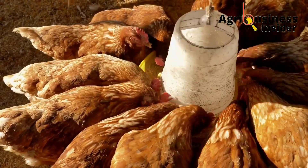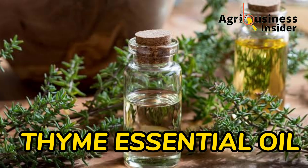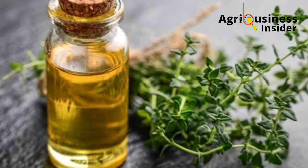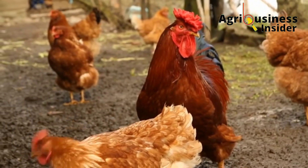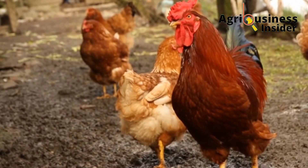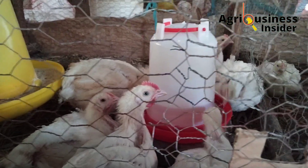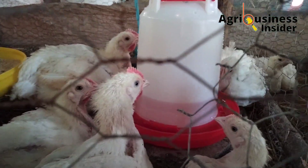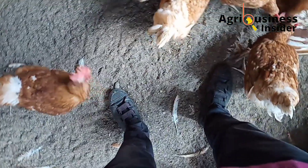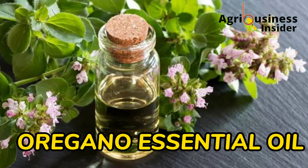The other important natural treatment is thyme essential oil. Thyme essential oil contains an immune booster called thymol, which enables the chicken to fight the influenza virus by boosting the immune system. The dosage is 2 ml of thyme oil into each liter of the chicken's drinking water.